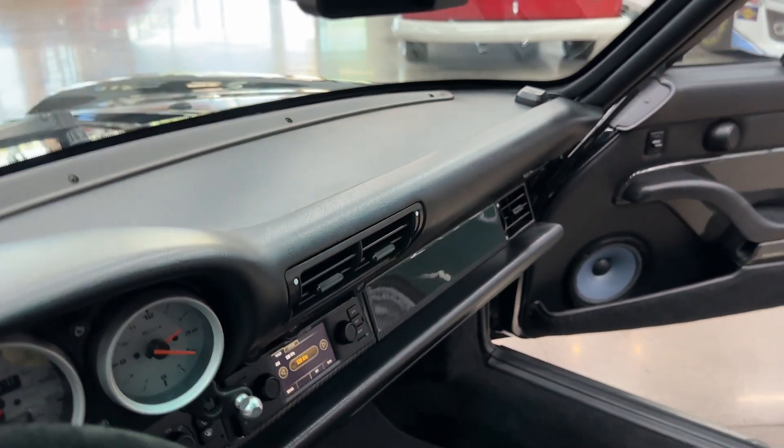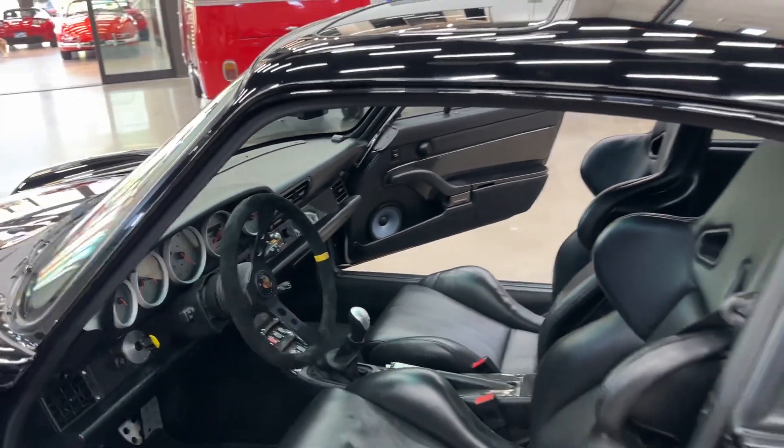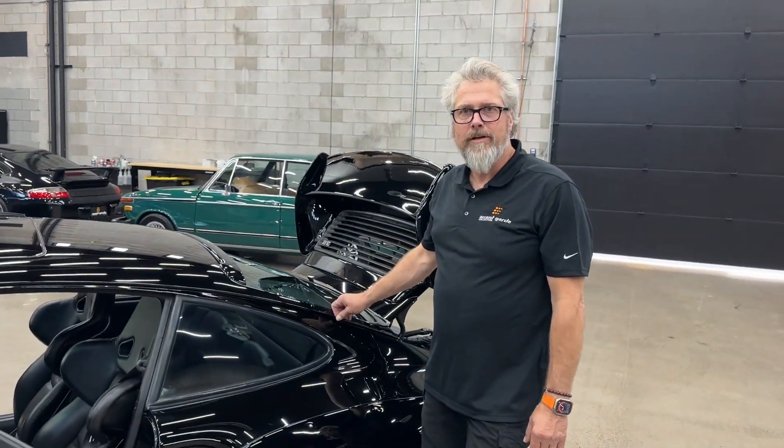If you have any questions, need shipping, or anything else, use the Contact Seller button — we're happy to help out. This is one of the coolest 993s I've ever seen. Thank you very much, and we're here for you.